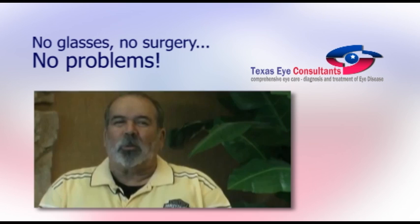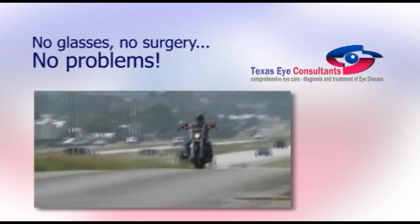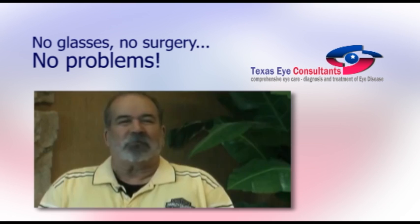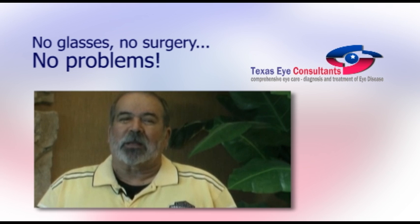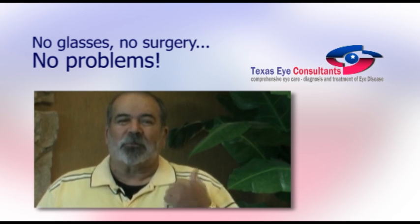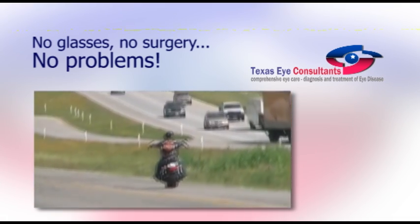Charlie Ryder: Corneal molding — I tell you what, this is amazing. I can ride my bike without my glasses, and I can see just as clear as a bell. Before this, I had to wear my glasses, which was minus 400, minus 375. Now I don't need to use my glasses.